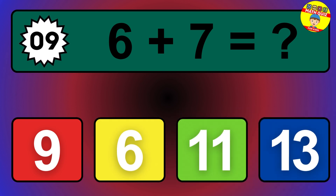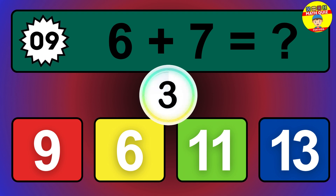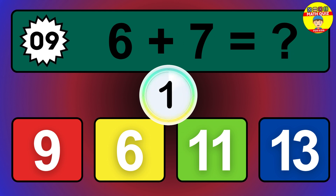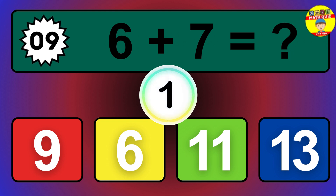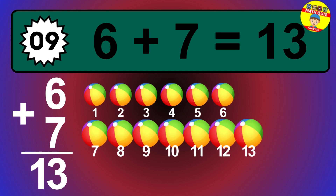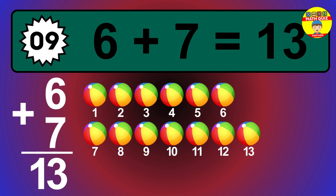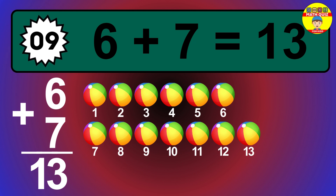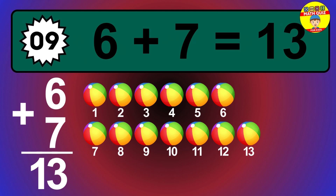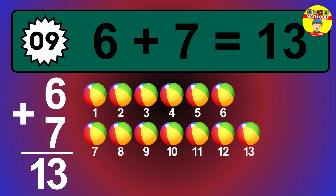Question 9. 6 plus 7 equals what? The answer is 6 plus 7 is 13. Let's count it: 1, 2, 3, 4, 5, 6, 7, 8, 9, 10, 11, 12, 13.